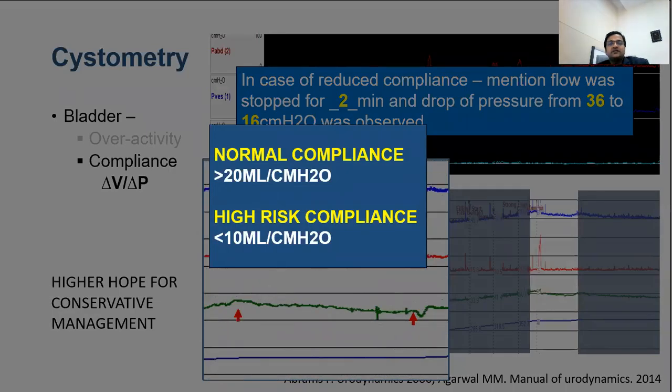Normal compliance is more than 20 ml per centimeter of water, and high-risk compliance for upper tract damage is less than 10 ml per centimeter of water.